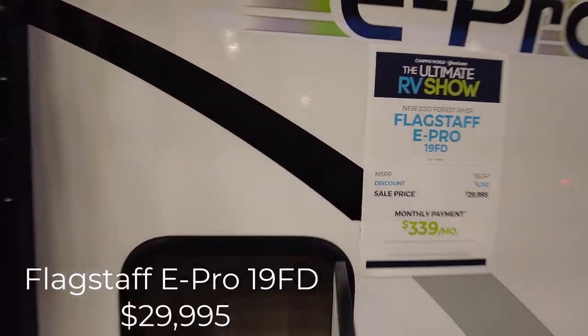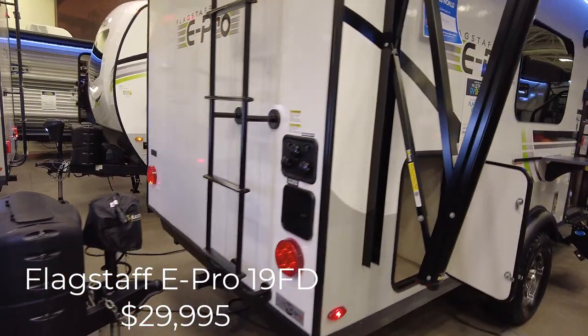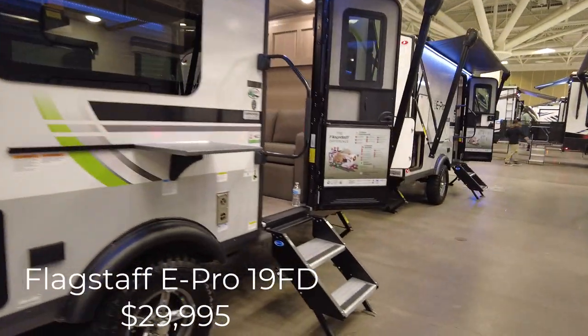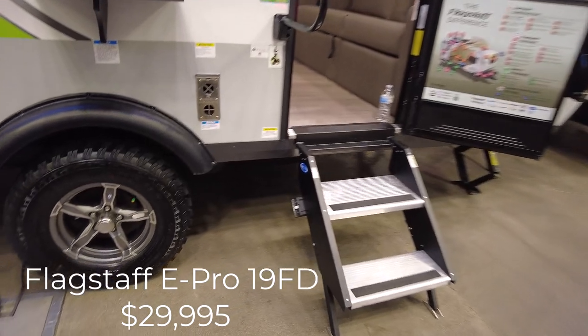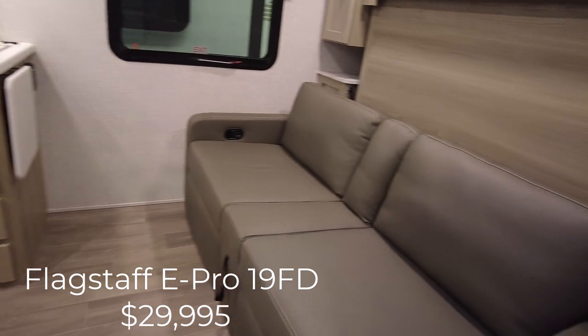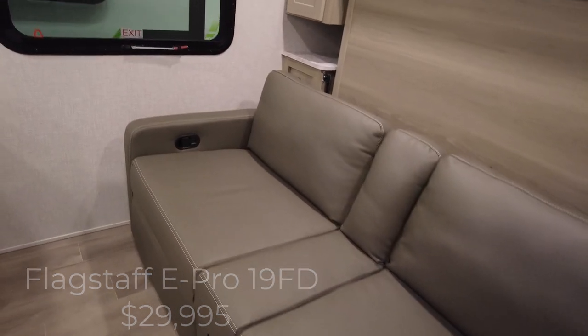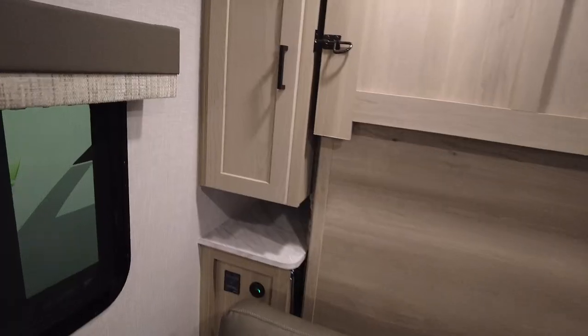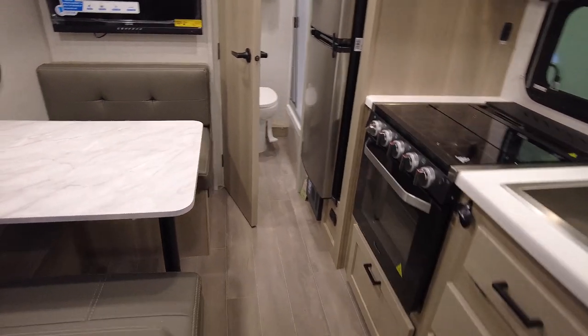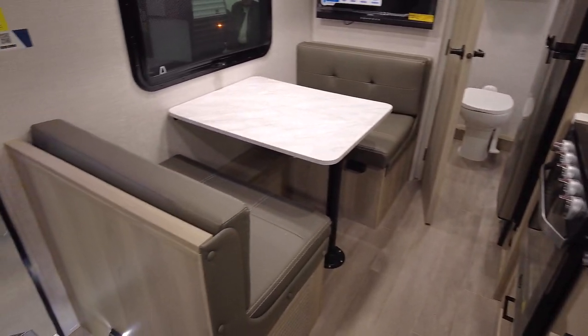Another Flagstaff E-Pro model. This is the 19 FD. I like that it comes with a ladder — that is one option that is missing on a lot of campers nowadays. It has the off-road tires on it, solid steps. It is a Murphy bed and I like that it has the couch with the kickouts on it. You got your wardrobes for some hanging clothes, USBs on that side, 110s on that side. It's a little tight because this one does not have a slide out, but I kind of like that — it's just one less thing to go wrong and it makes the camper a little lighter.